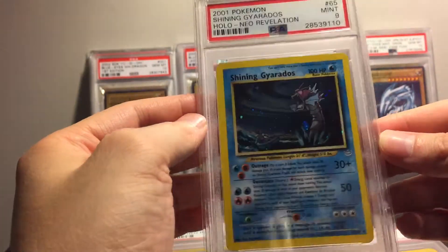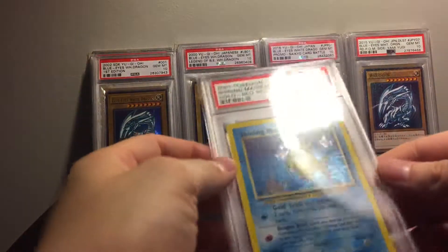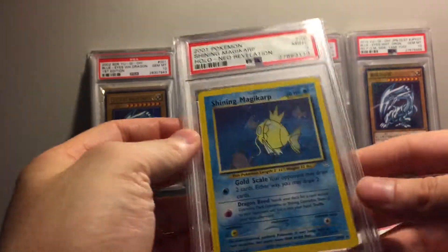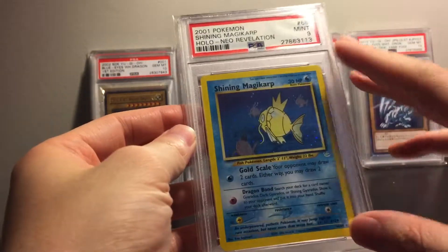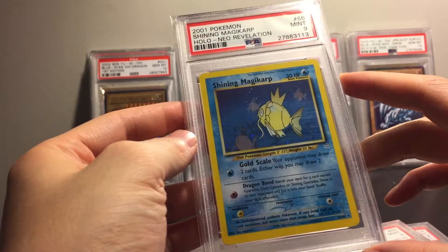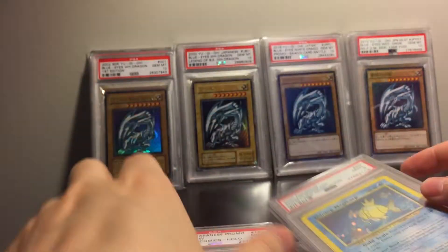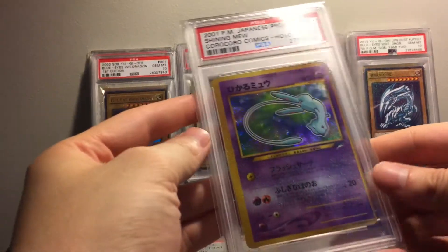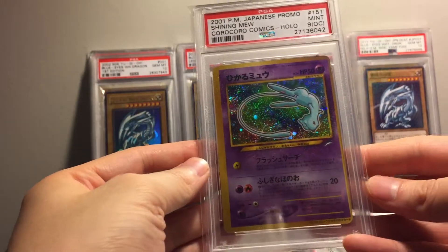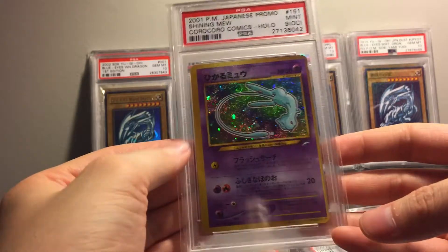Shining Gareth has like a big dot of holo all over it. Shiny Magikarp — I picked this up super cheap on eBay, probably four months ago, for only like 40 bucks. I'll take it. Here's an OC card — this card is cool, don't mind it being OC at all.